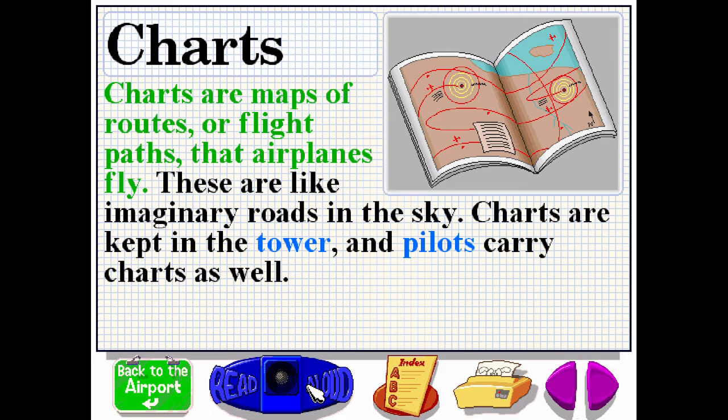Charts are maps of routes or flight paths that airplanes fly. These are like imaginary roads in the sky. Charts are kept in the tower, and pilots carry charts as well.